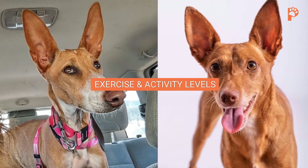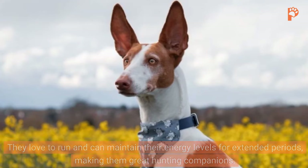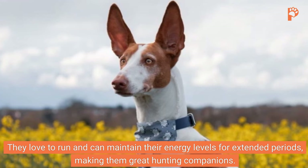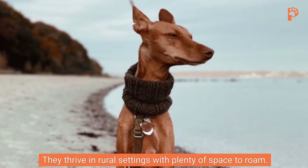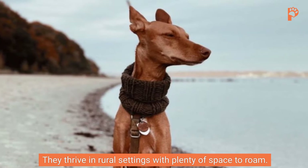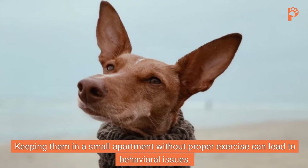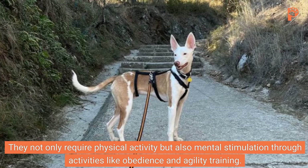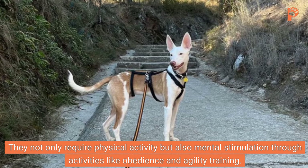Exercise and activity levels. These dogs have a high need for exercise and activity. They love to run and can maintain their energy levels for extended periods, making them great hunting companions. They thrive in rural settings with plenty of space to roam. Keeping them in a small apartment without proper exercise can lead to behavioral issues. They not only require physical activity, but also mental stimulation through activities like obedience and agility training.